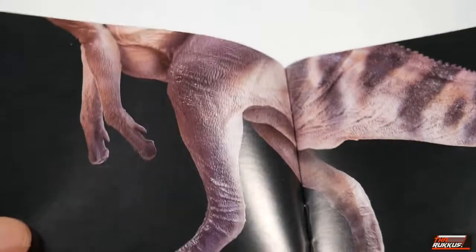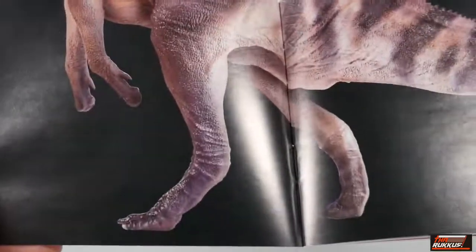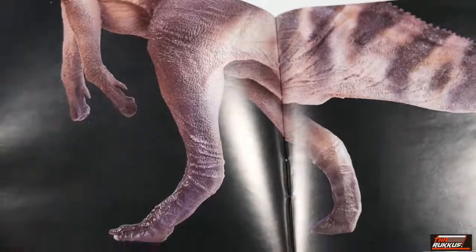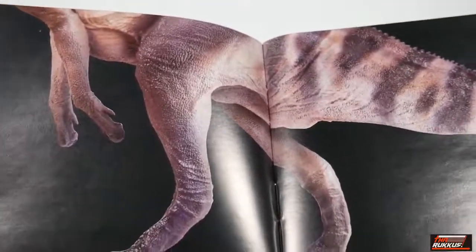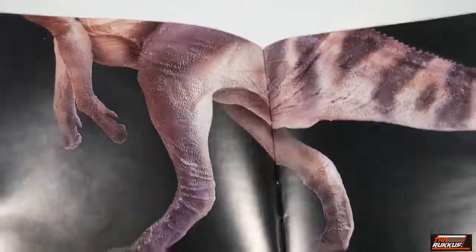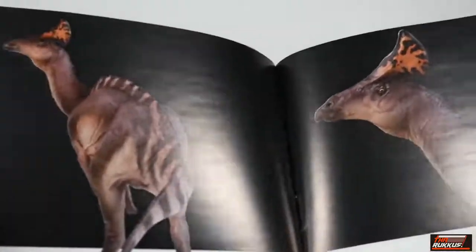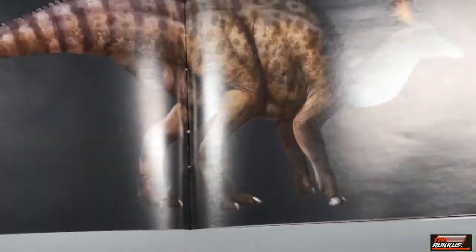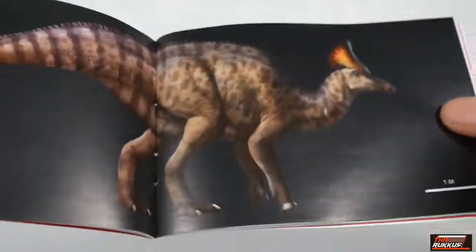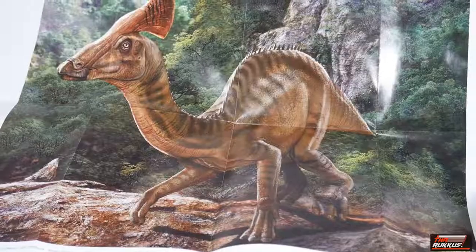The booklet also shows their locomotion — this illustration shows the Olorotitan rearing up. Hadrosaurs, which is the family of dinosaur that Olorotitan belongs to, were quadrupedal — they walked on four legs — but were capable of rearing up, and that's what this is trying to demonstrate. There's more artwork showing different angles, all kinds of info, and things of that nature. Also included is a poster of an Olorotitan in its natural habitat.